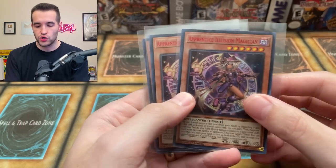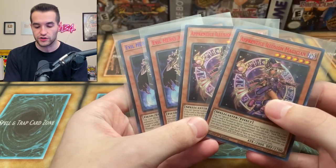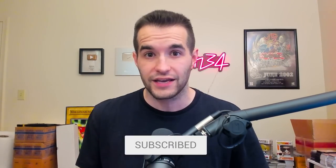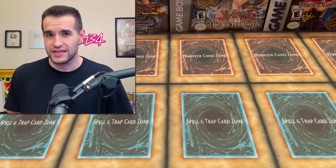But first we have a giveaway. I will be giving away two Apprentice Illusion Magicians and two Evil Hero Adusted Golds from the newest Legendary Duelist Season Three. All you have to do is like this video, be subscribed, turn on notifications, and let me know what you think about the mystery package. I'm really excited because I really have no idea what this is — I don't remember if they told me they were sending this or not.